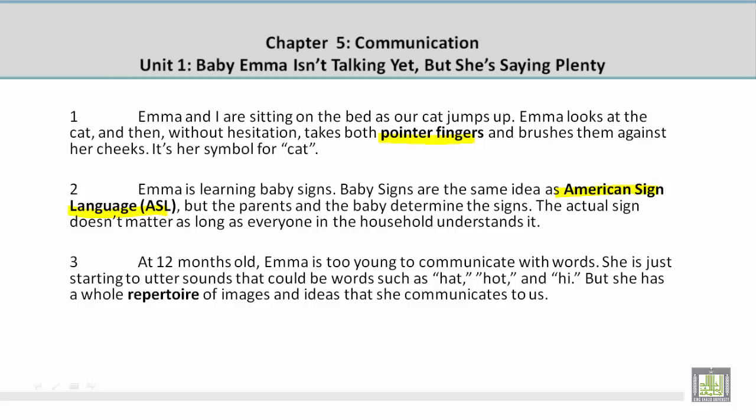Paragraph 3. At 12 months old, Emma is too young to communicate with words. She is just starting to utter sounds that could be words such as hat, hot, and hi. But she has a whole repertoire of images and ideas that she communicates to us.